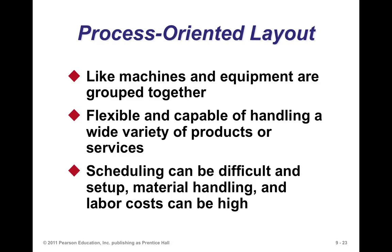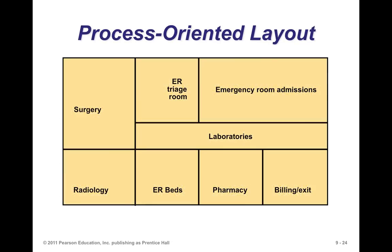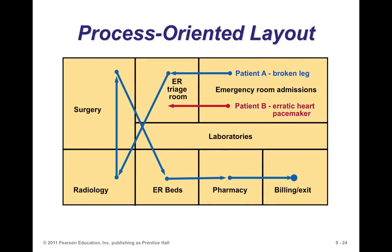The process-oriented layout is flexible and capable of handling a wide variety of products or services. However, scheduling can be difficult, and setup, material handling, and labor costs can be quite high. An example in a hospital includes ER, surgery, radiology, ER beds, pharmacy, billing, laboratories, and emergency room admissions — that's very much a process-oriented layout.